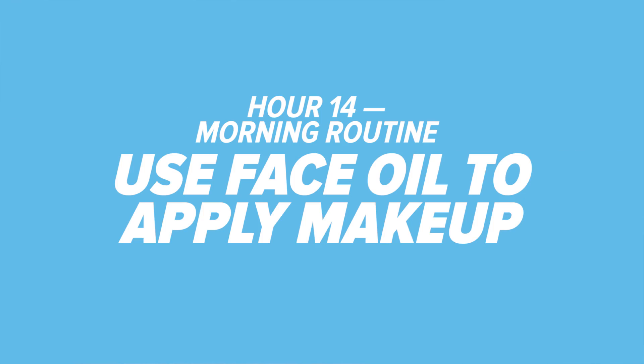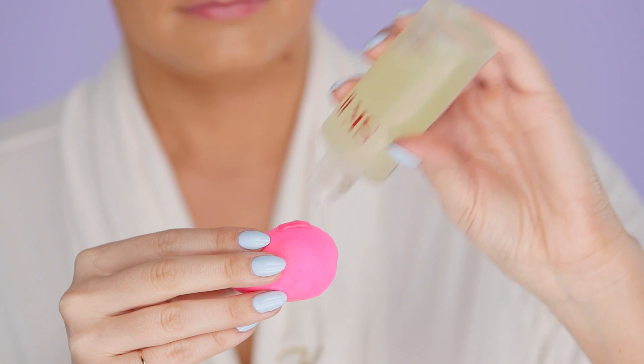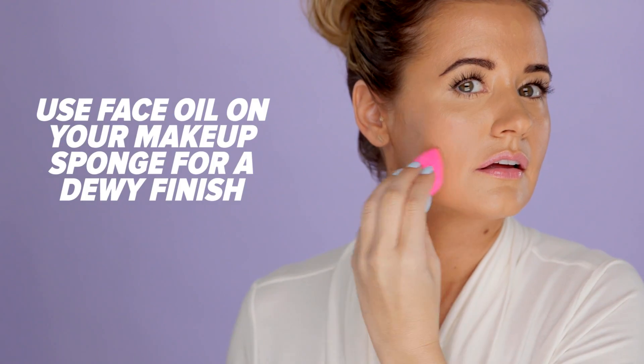Hour 14: use a face oil to apply makeup. When applying your makeup, try this trick — use a few drops of face oil instead of water on your makeup sponge for a dewy foundation finish.